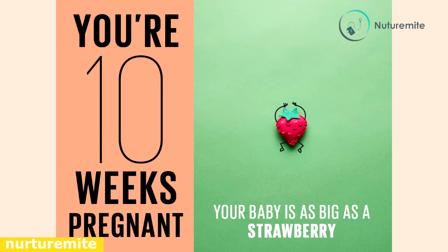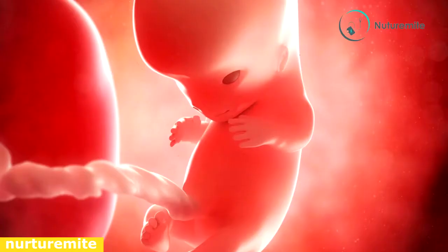10th week of pregnancy. Now the baby is as big as a strawberry. The 10th week is actually the time when you begin to realize the pains of pregnancy. The embryo is now called the fetus — a leap towards its entry into the outside world. By the 10th week, your uterus will grow about the size of a grapefruit.